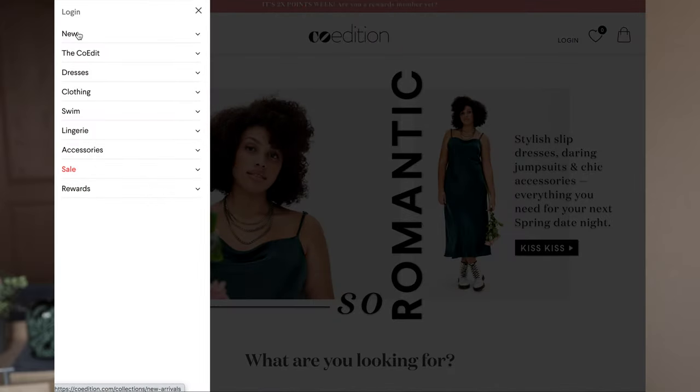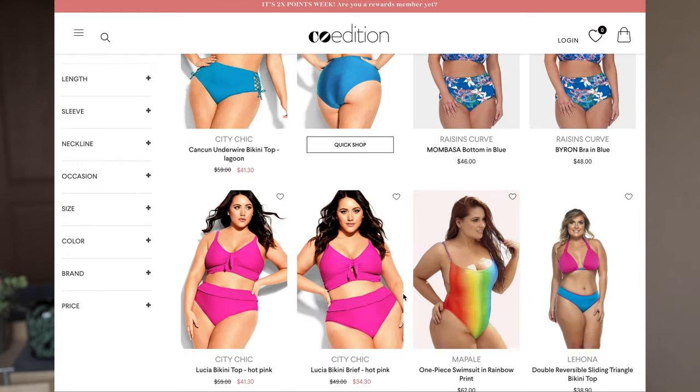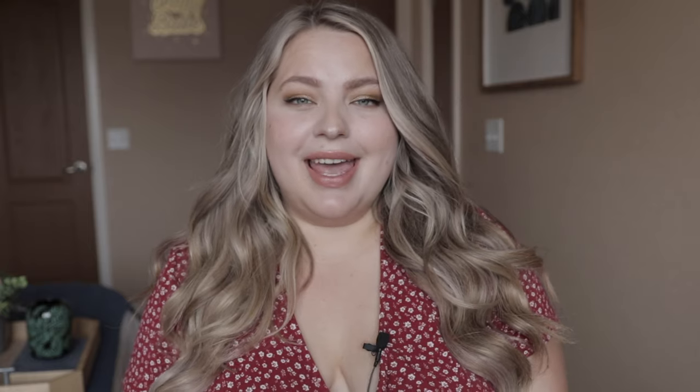I'm really excited to introduce you to Co-Edition. Co-Edition is based in New York City and it's the online destination for savvy, stylish women sizes 14 and up — I think they go up to a 32. They bring all your favorite brands and designers together so that when you're shopping on Co-Edition, you know that no matter what you purchase it's going to fit a plus-size body. If you're plus-size, you know the frustration of trying to find fashion — it's hard to find our sizes and things that actually look good on a curvy plus-size body, because even if a company does have plus-size options, they don't necessarily fit well.